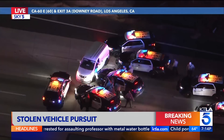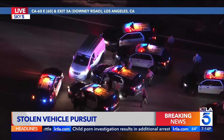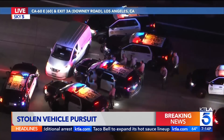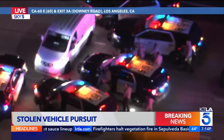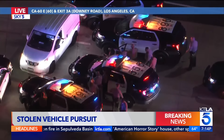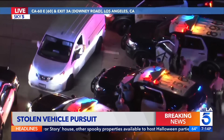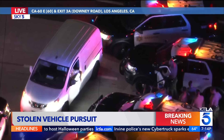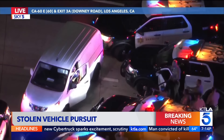They continue to talk with him and negotiate. It looks as though the patrol car might be blocking his ability to open the door and get out. They're backing up the patrol car as I speak. It looks like he's trying to comply — he's got his hands out of the car and he's going to open the door. He's complying with the directions from CHP here.